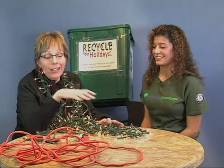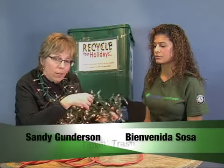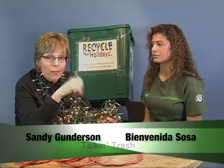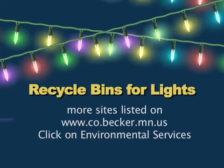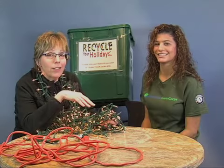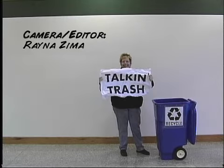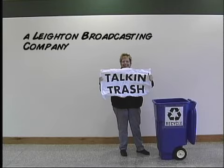That's a lot of lights. You wouldn't think just a little strand of Christmas lights adds up, but they add up pretty quickly. Please don't throw them away — save them, recycle them. Go to our website, Becker County: www.co.becker.mn.us. Go to Environmental Services and you'll see where the locations are. Have a great holiday season. We'll see you next time.